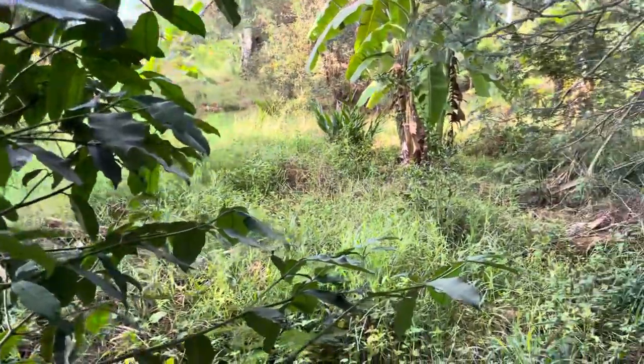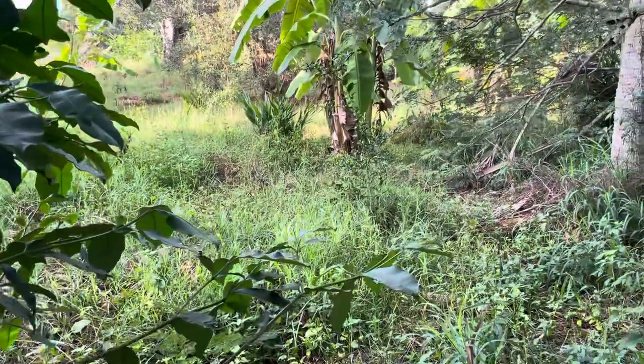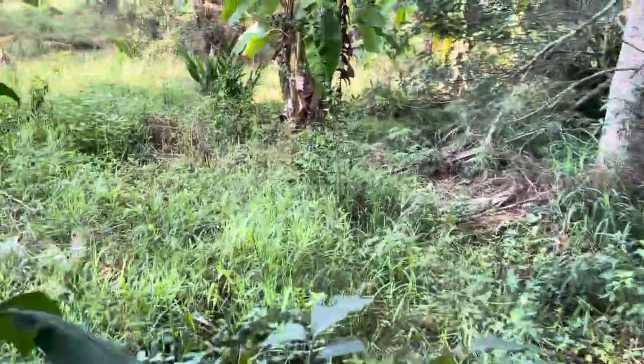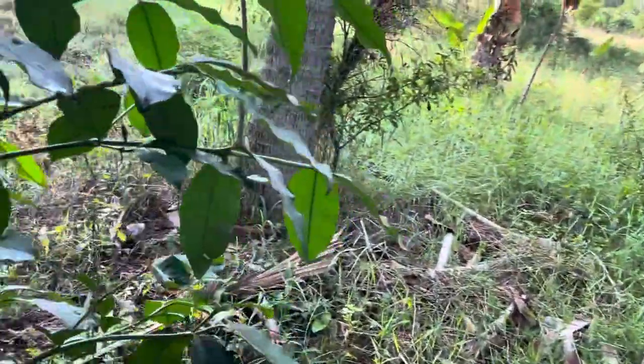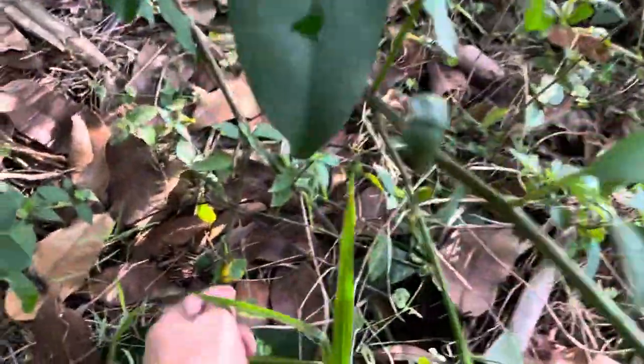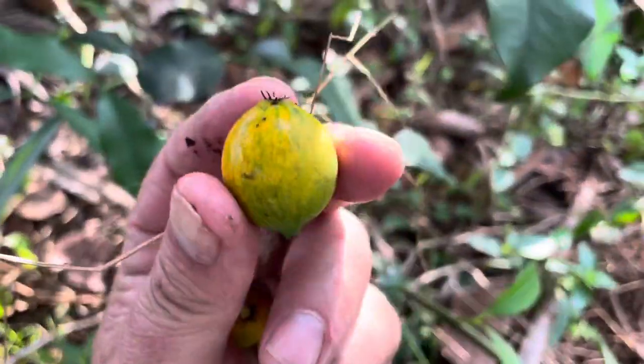Growing the same way. Huge seed but they taste really good — I make tea out of the leaves too. There's a lot of fruit on here. I look at this tree every day.